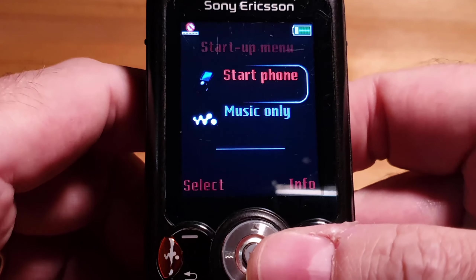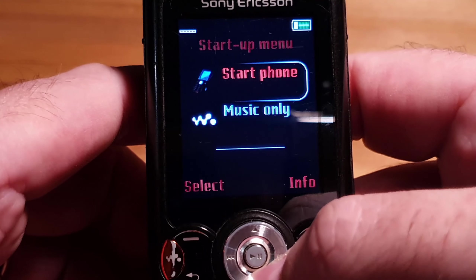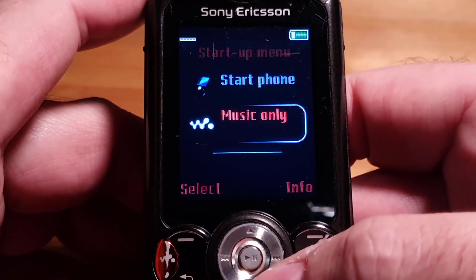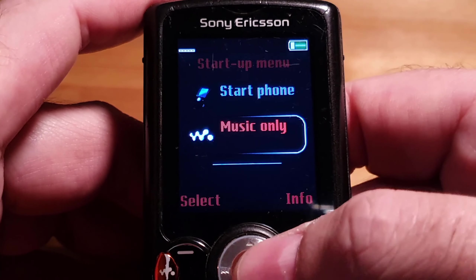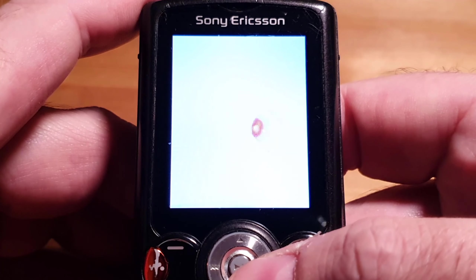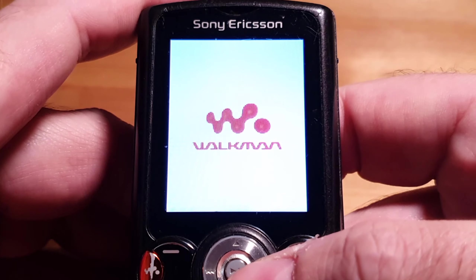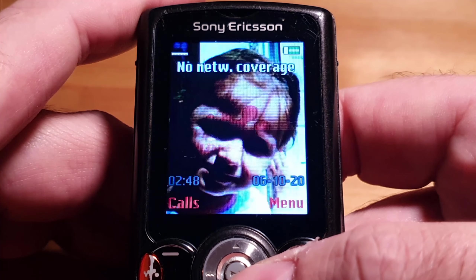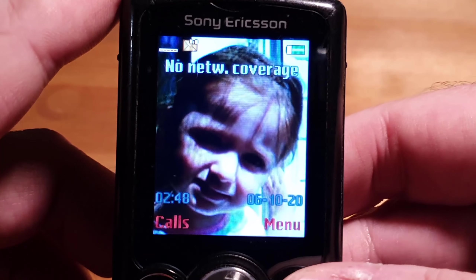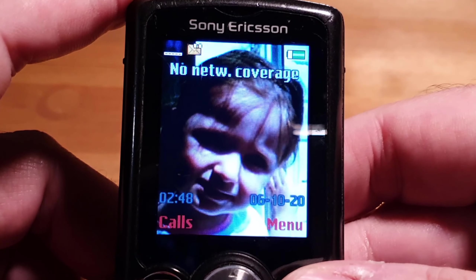When you first turn the phone on, it gives you an option to start Phone or Music Only. If you pick Music Only, the phone part doesn't actually start — there's no signal coming or going, it just takes you straight into the music player. Just to show you how old this phone is — there's a picture of my daughter which I took when I was using this phone, and my daughter is 16 at the end of the month.